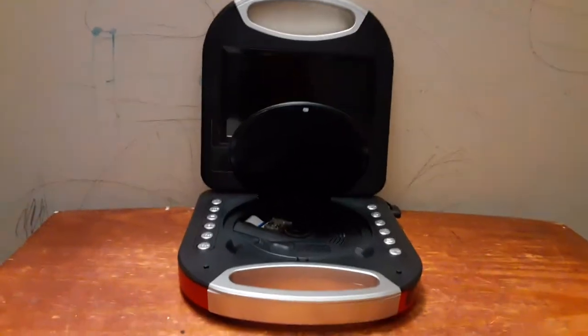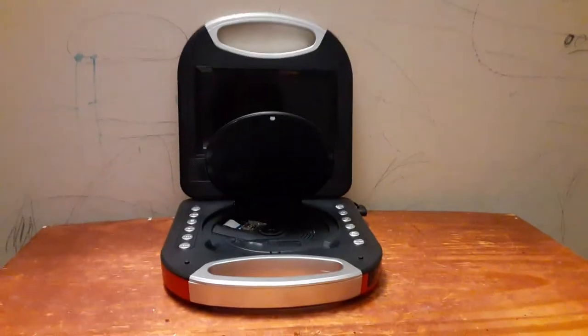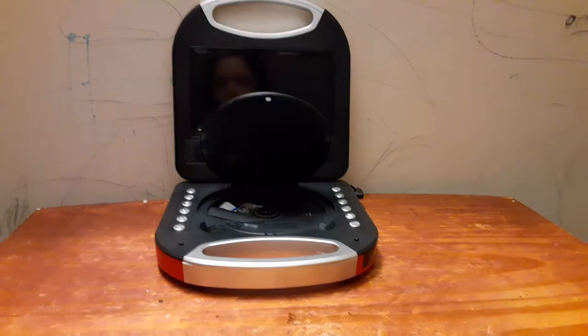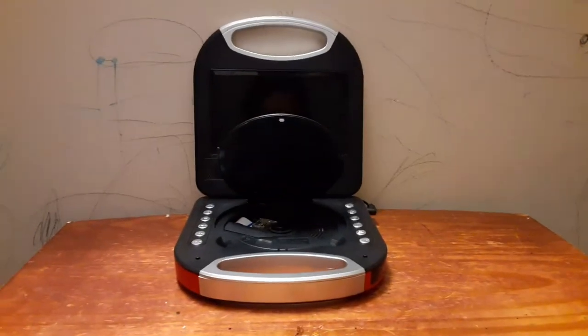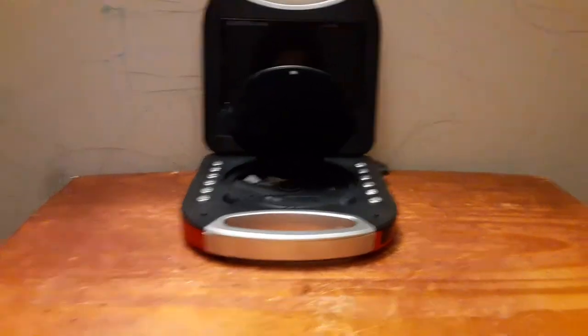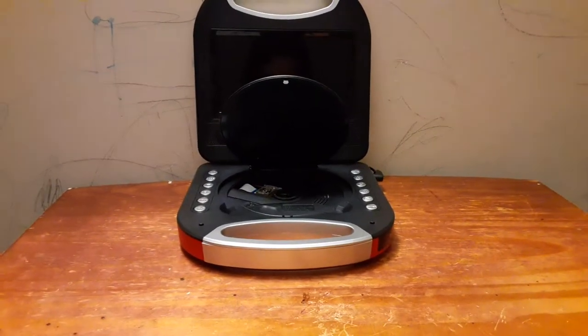Hey guys, SSG Movie Corner here, and this will be version 3 of testing out my Magnavox portable DVD player. I'll be testing out some DVDs this time.